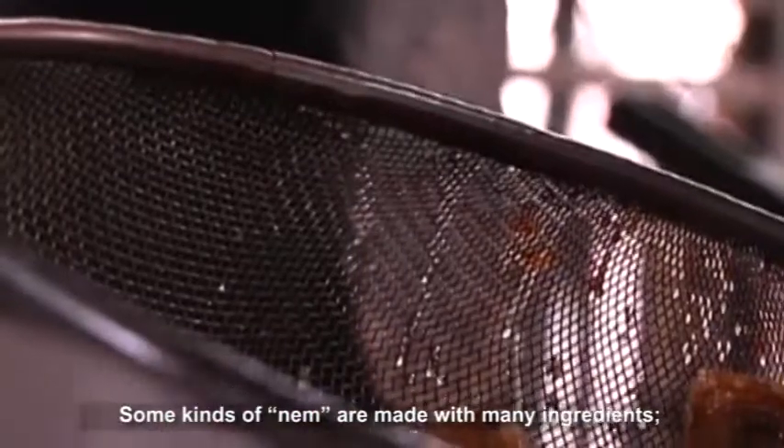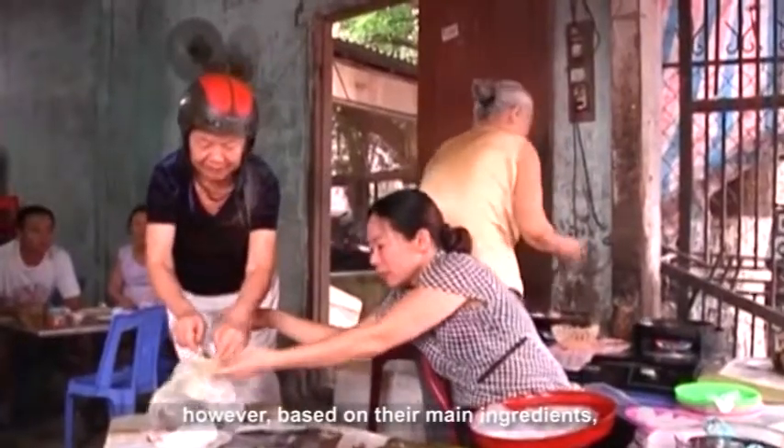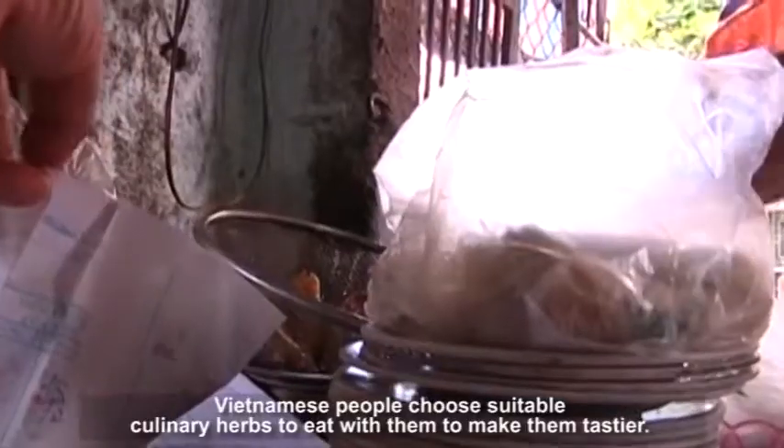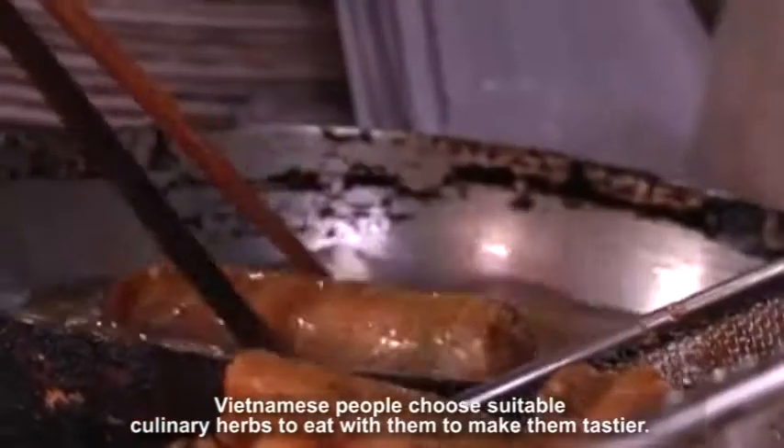Some kinds of Num are made with many ingredients. However, based on their main ingredients, Vietnamese people choose suitable culinary herbs to eat with them to make them tastier.